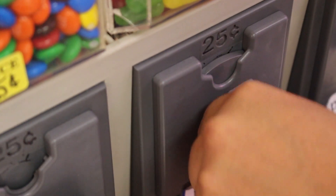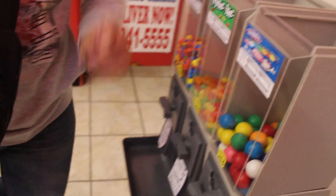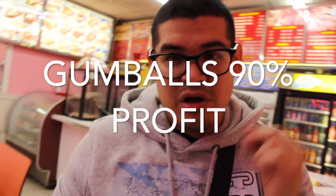Make sure to always test your machines before leaving the location, to make sure everything goes smoothly. We got a few quarters here from our collection, and let's test them out. Now we're gonna check out the M&Ms. Last but not least, the gumballs — the gumballs are my most profitable candy. Off of every gumball sold, I'm making about 90% profit margins.